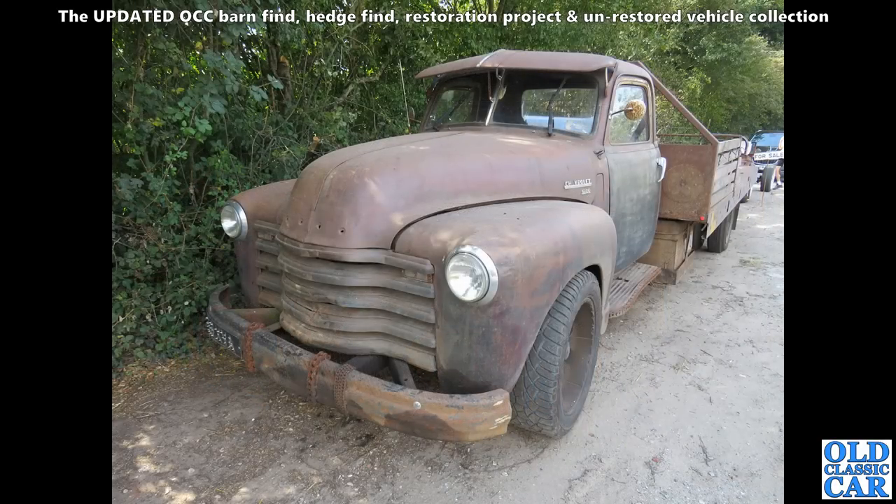But here in the UK, I saw this a couple of years ago parked on the side of the road — a Chevrolet. I think this was quite a big truck — not a half-ton. I can't remember the exact model number of this one, but it's quite the big old bruiser.